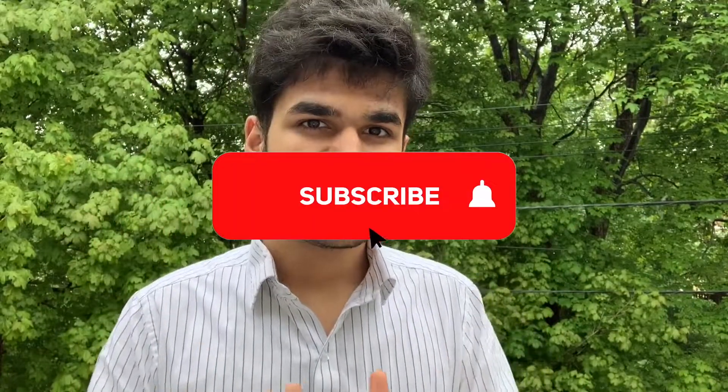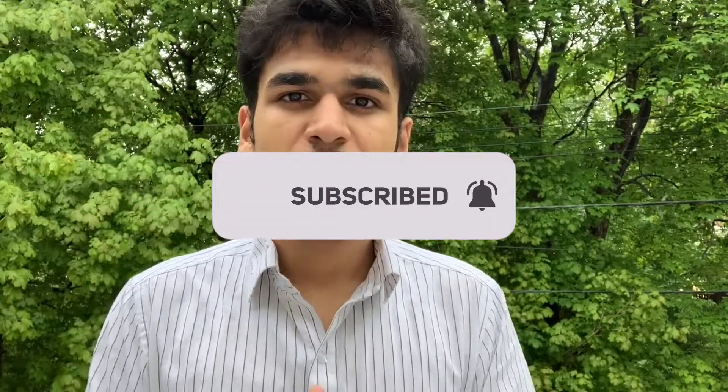I'm going to release more videos on master's programs and admission processes in the future and share what I know. If you haven't subscribed, subscribe right now. If you've got a question, put it in the comments below — I'm generally very responsive. It's been fun guys, talk to you later.